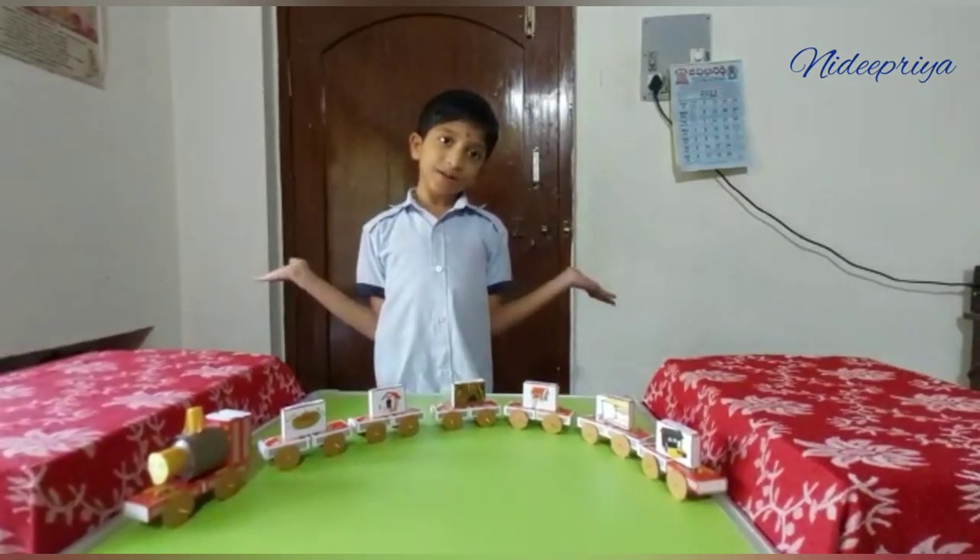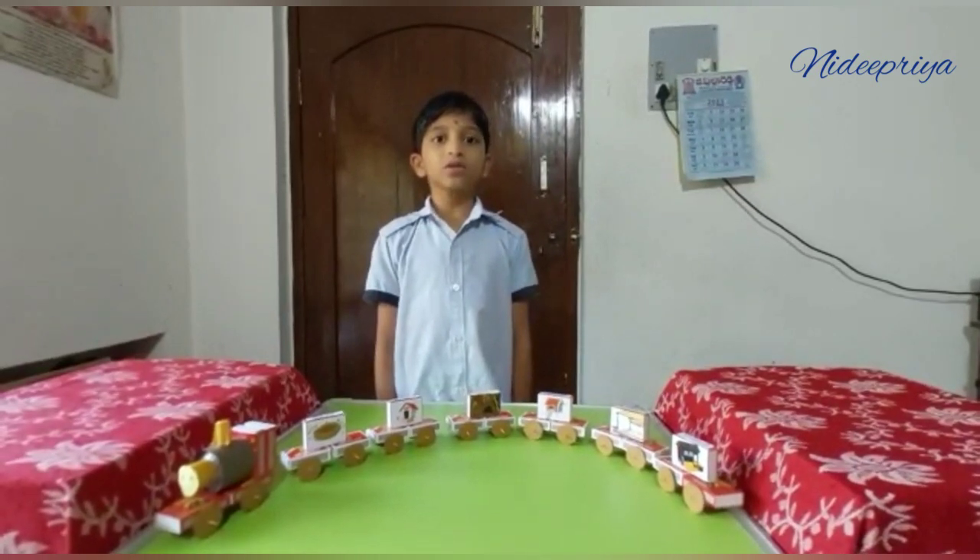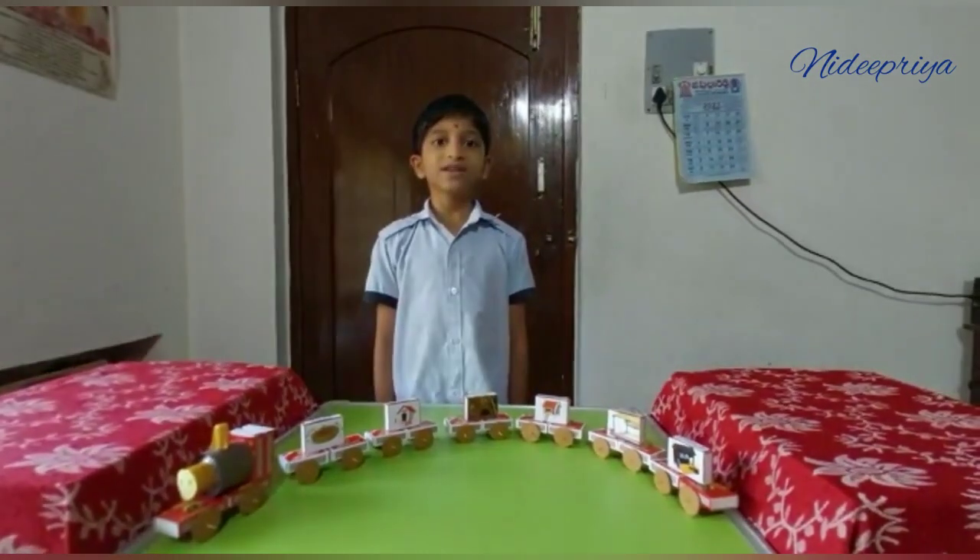Hi friends, welcome to Mirapia channel. Today I am going to tell about animals and their homes.